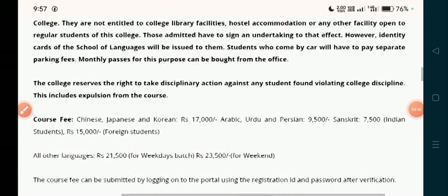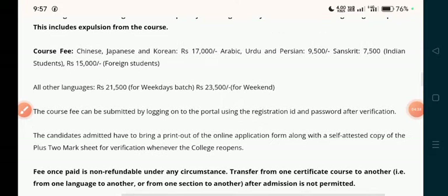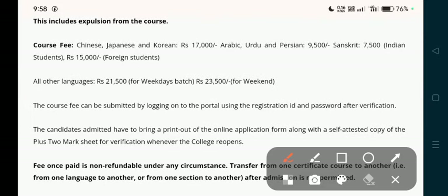The college is that. Let's talk about the course fee. For the certificate course, Chinese, Japanese, and Korean — the fee is 7,000 rupees.